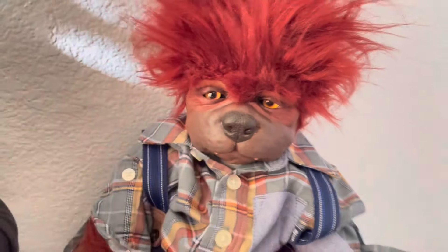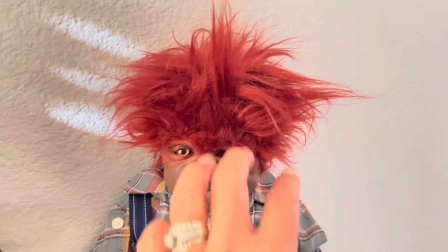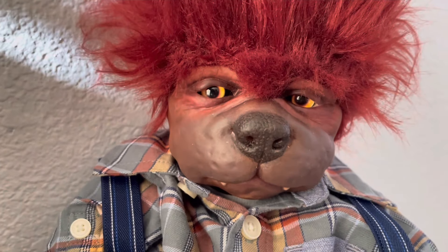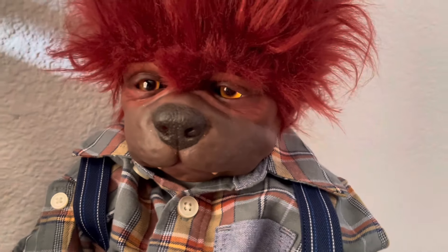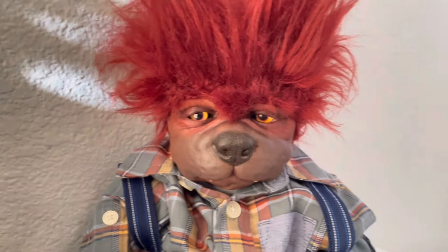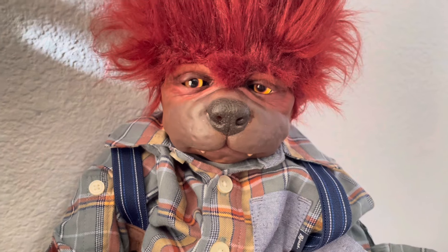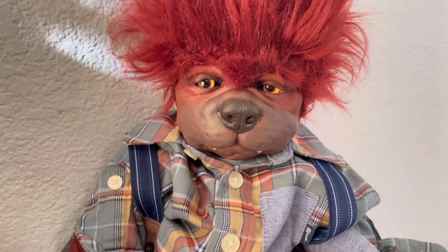This is Enzo — I named him Enzo — and he has some crazy hair going on. I applied all of this hair on him. His eyes are the kind of eyes that you look at and they follow you. I will leave the link, or the shop name, of where you can buy these eyes in the description bar. These are custom eyes and they are gorgeous.